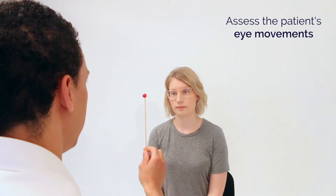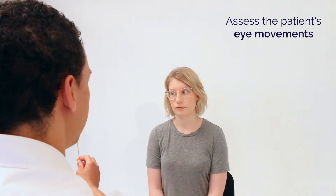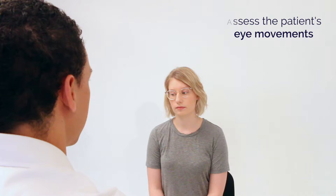So I'm going to check your eye movements now. If you could have a look at this red dot for me. Are you seeing one or two red dots? One red dot. Okay. If you could follow it with your eyes and keep your head still for me please. And tell me if you get any double vision. Any double vision there at all? No. Okay, thank you.